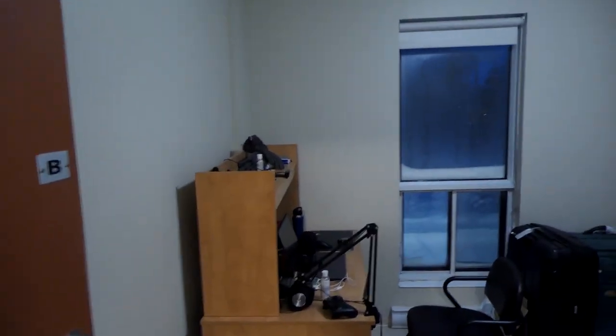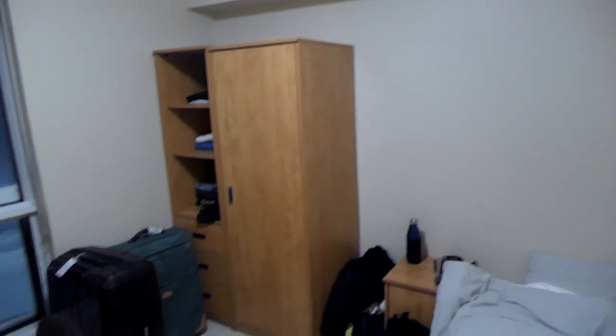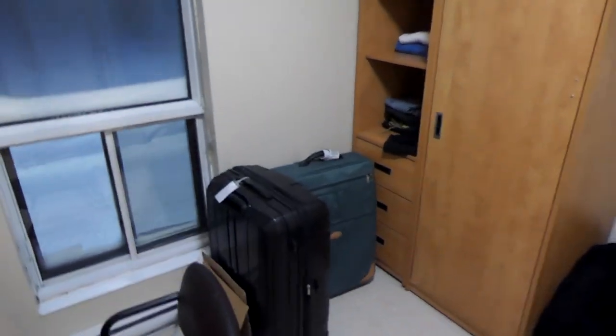Et du coup, pour finir la visite de cette colocation, ma chambre. Avec le petit lit. Là-bas, des armoires. Il y a mes valises qui traînent encore parce qu'il faut que je les bouge, il faut que je trouve un endroit où les mettre, je ne l'ai pas encore fait. On ne voit rien par la fenêtre parce qu'il y a vraiment de la buée.